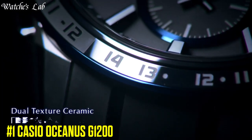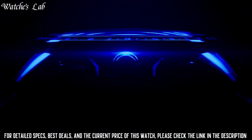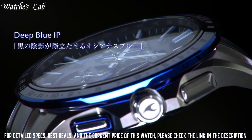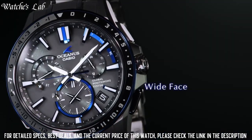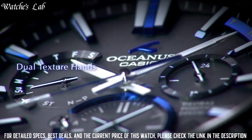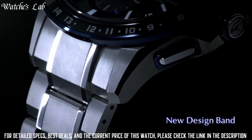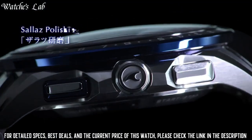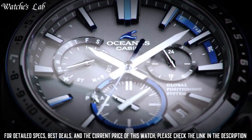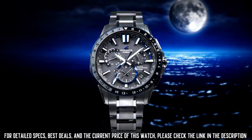Number 1: Casio Oceanus G1200. Case Diameter 46.1mm, Case Thickness 14.8mm, Band Color Blue, Dial Color Black, Item Weight 3.74oz, Movement Japanese Quartz, Display Type Chronograph, Case Material Titanium, Bracelet Material Titanium, Bracelet Color Black, Crystal Sapphire, Clasp Fold Clasp. Functions include Date.